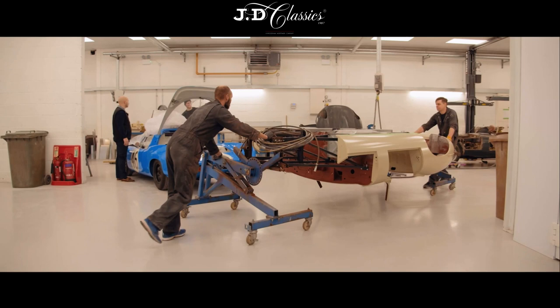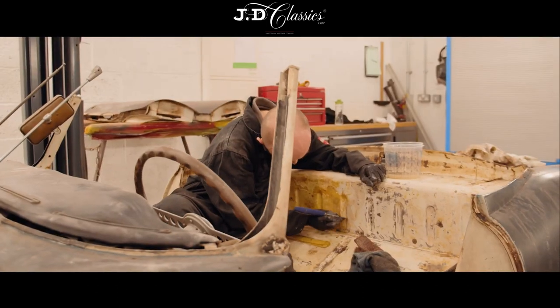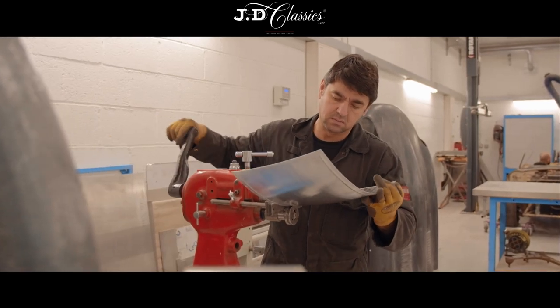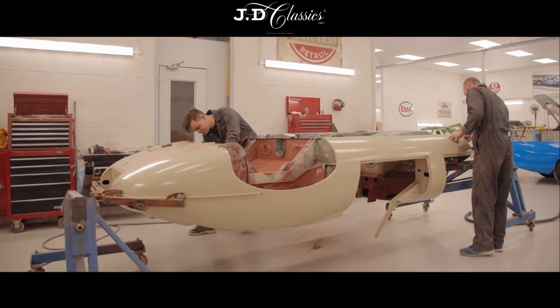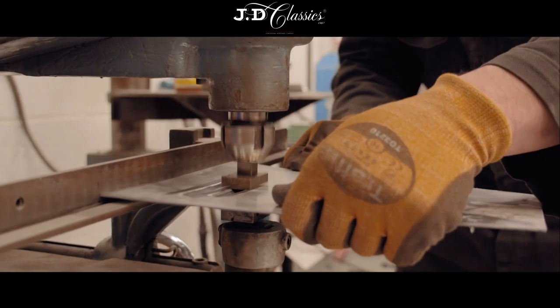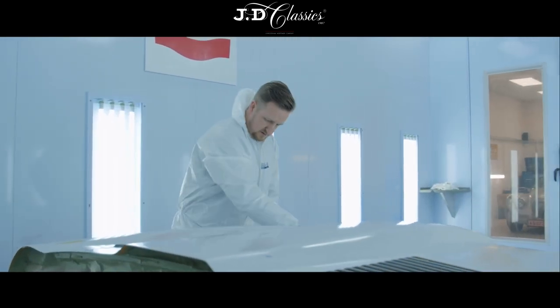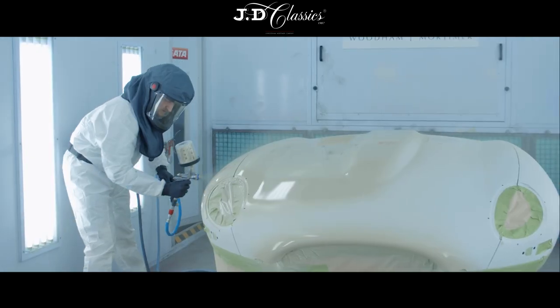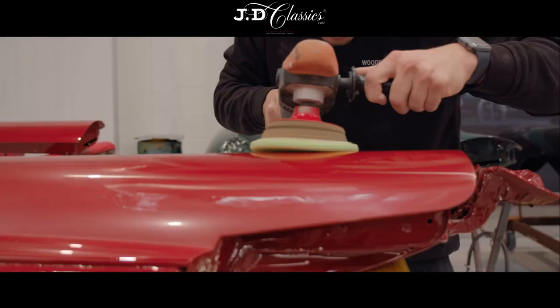What sets us aside from other body shops is the attention to detail and the care that we put into not only the smallest bracket but also the bonnet, the restoration — absolutely everything. When the car comes in, first of all we assess it and make sure that it meets all the customer's requirements, whether that's anything from a small dent to a complete restoration. We'll go through it, take pictures, and analyse everything — the smallest bracket will have exactly the same amount of attention as a full bonnet respray.